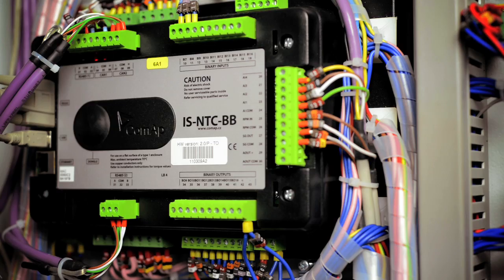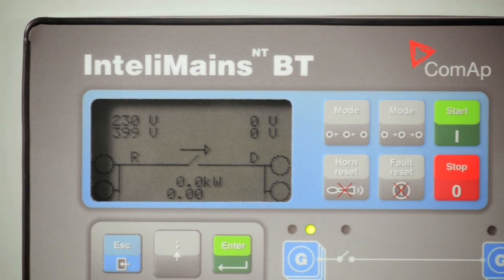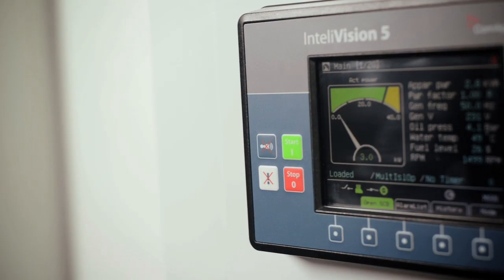With ComApp's IntelliGen, IntelliSys and IntelliMains controllers, engineers can configure control solutions to meet every customer's needs by drawing upon a unique family of interchangeable base units and a wide range of different size color screens.